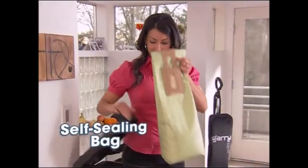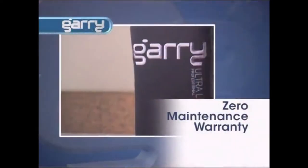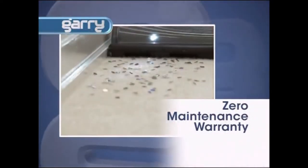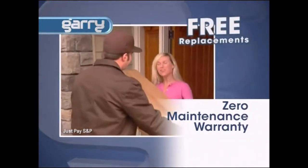Gary traps everything inside this self-sealing bag, so you'll never have to empty another Dyson dirt cup again. And here's another Gary first: the first-ever zero-maintenance warranty. If anything ever goes wrong with your Gary, even if it's your fault, you get a replacement sent out, no questions asked.